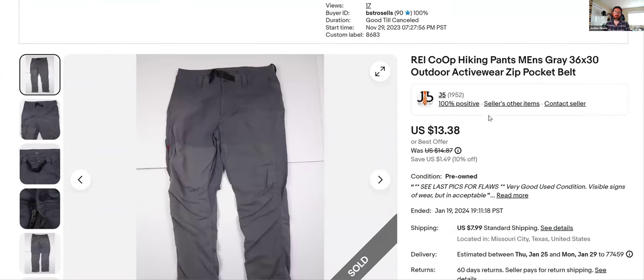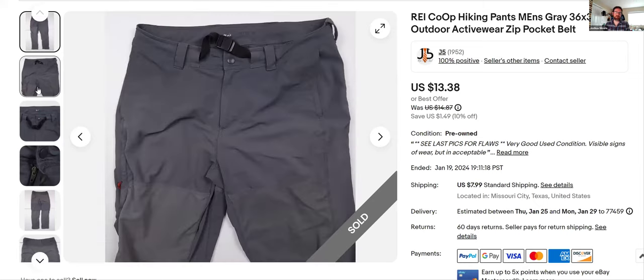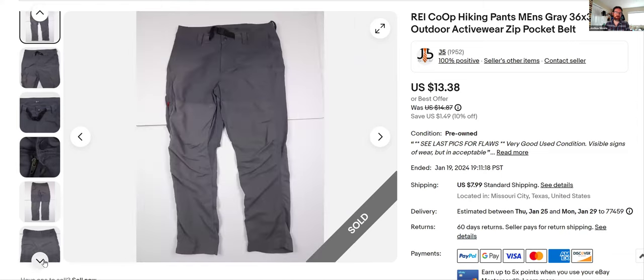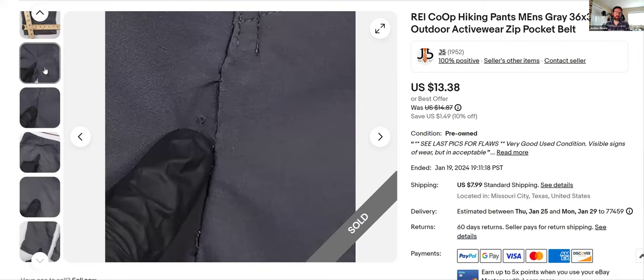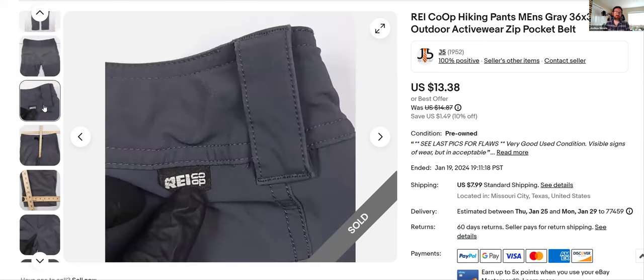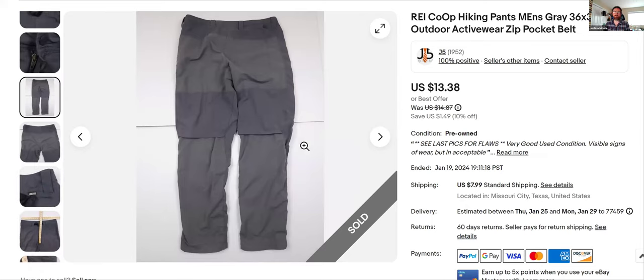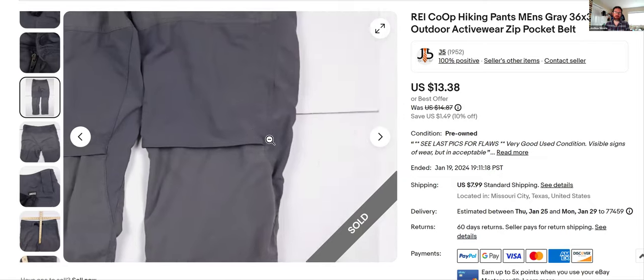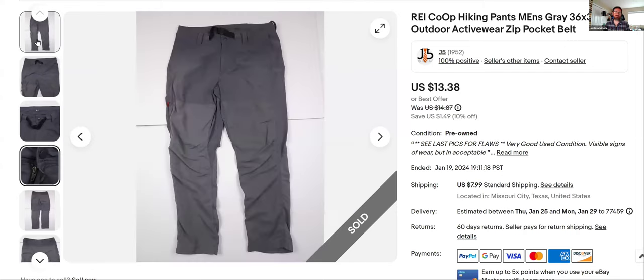REI Co-op — I've gone over this before. Co-op is a little better than regular REI in my opinion. These were outdoor activewear pants but nothing special — kind of old, the label's worn out, and they had all kinds of issues like spots and holes. This is one of those buys where I just didn't see all that when I was buying it. Sometimes at the end of the day when I'm tired and need a couple more things I know the brand, throw it in the basket. I've had these since November 29th. I would not buy this again. Priced them to go — finally got $13.38.